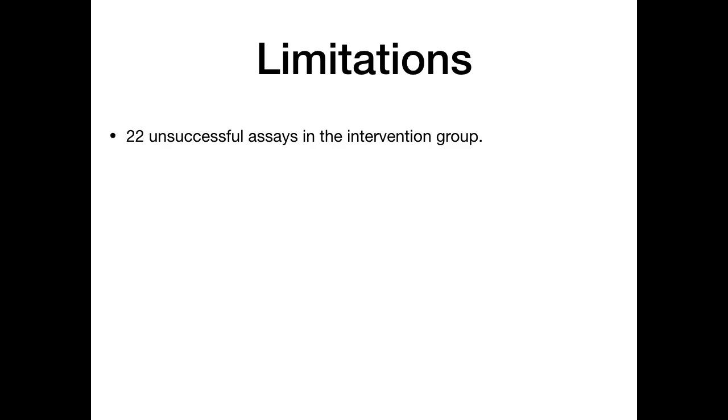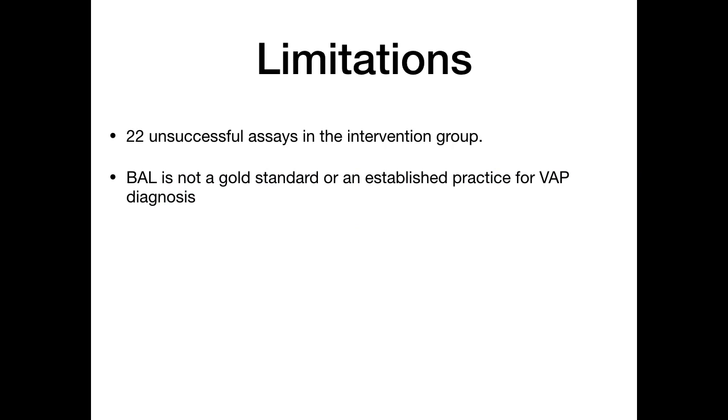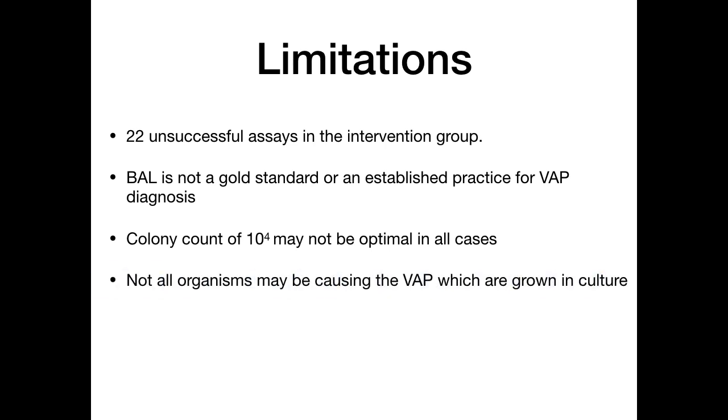Regarding limitations: 22 unsuccessful assays were conducted in the intervention group, indicating the biomarker test is not yet completely perfected. Bronchoalveolar lavage is not a gold standard or established practice for diagnosis of VAP. The definition of using a colony count of 10⁴ CFU/mL as a confirmed VAP case is not clinically established and may not be optimal in all cases. Furthermore, not all organisms grown in culture are necessarily the causative organisms of VAP — there is always uncertainty about organisms growing in culture versus the organism actually causing VAP.